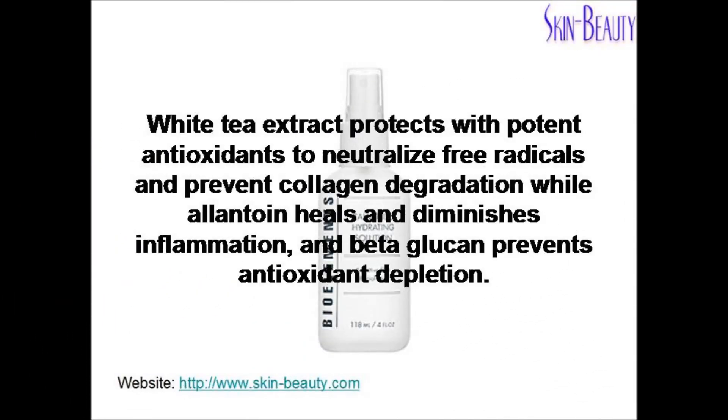White Tea Extract protects with potent antioxidants to neutralize free radicals and prevent collagen degradation, while allantoin heals and diminishes inflammation and beta-glucan prevents antioxidant depletion.